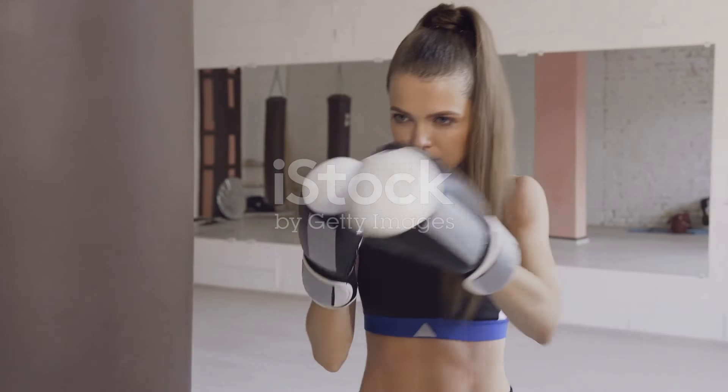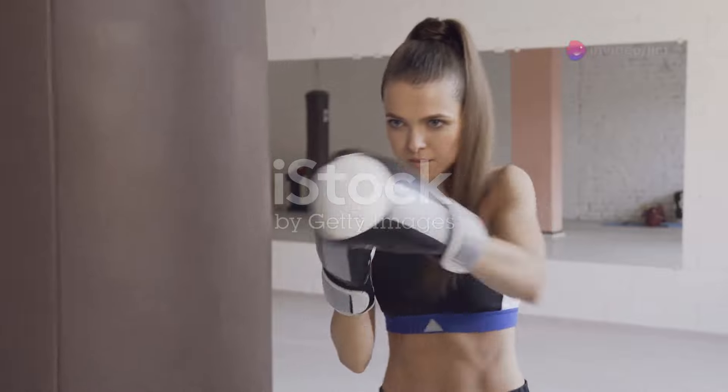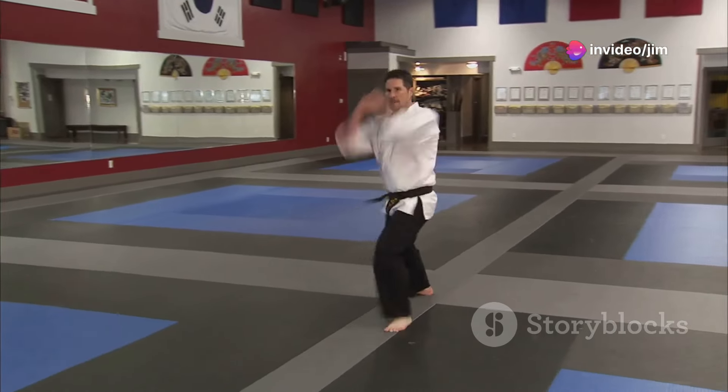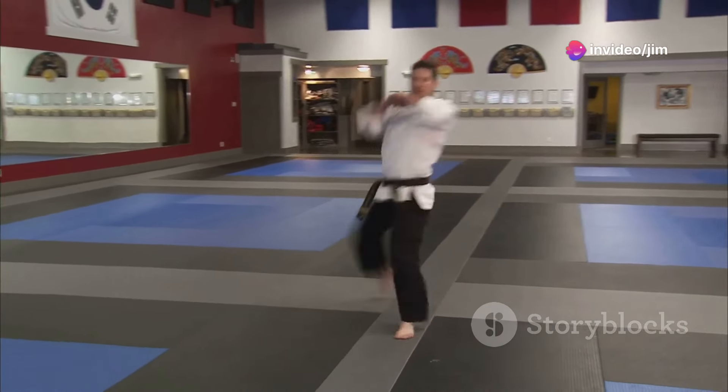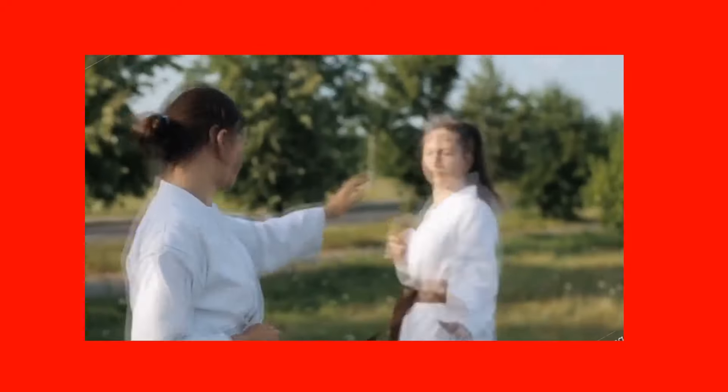The instructional videos also cover methods to enhance the power and accuracy of strikes. For example, techniques for delivering a more powerful front kick are taught, including using the knee as a gun sight for better accuracy and utilizing the arms to enhance the strike.